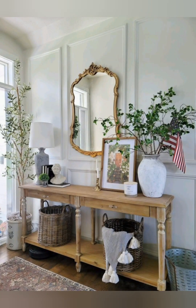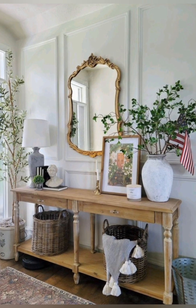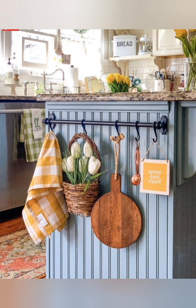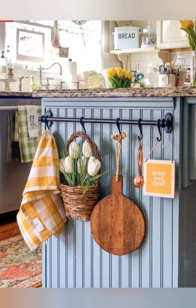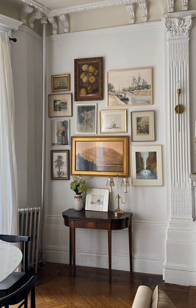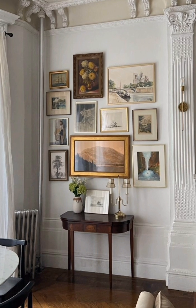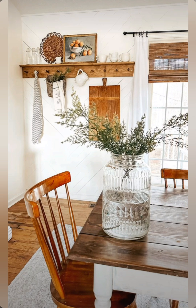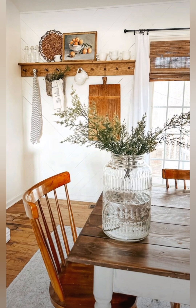Hello everyone, welcome to House Decor. Today in this video I am going to show you some farmhouse Scottish home decorating ideas. Let's have a look. For farmhouse Scottish home decor, consider the following tips.